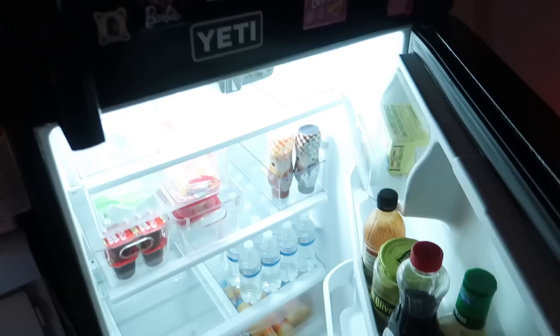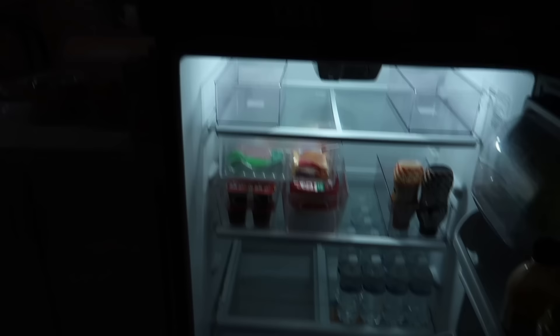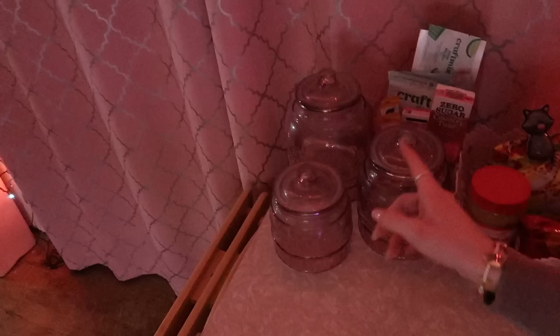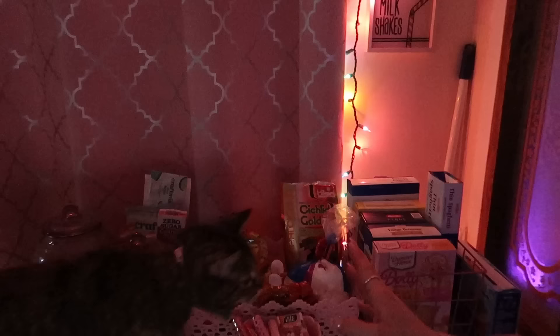My fridge was so full of stuff I couldn't eat or didn't want to eat, and a lot of it was expired. I cleaned it out — I got rid of those sodas which were expired. I was actually going to drink one the other night and they were expired. Everything else I can actually use, but I need to go get a lot more now.